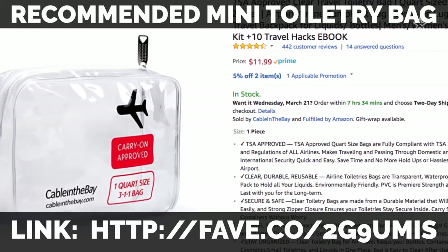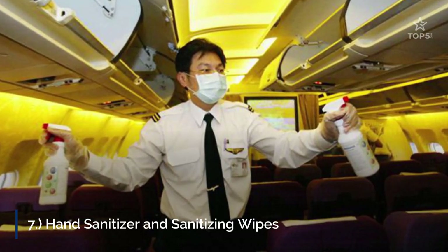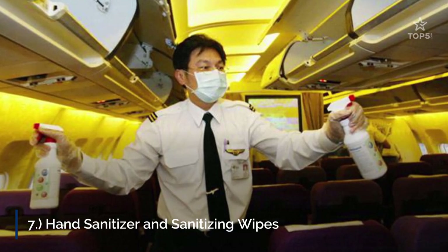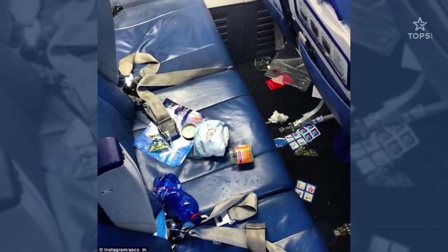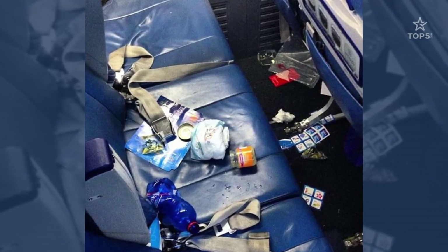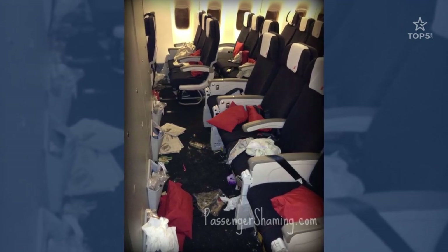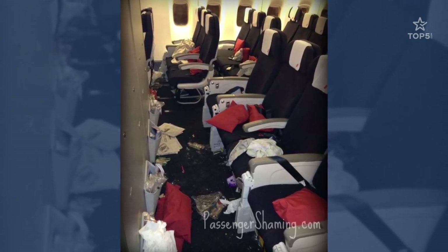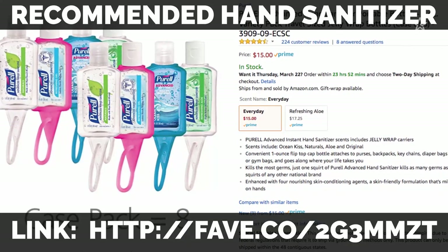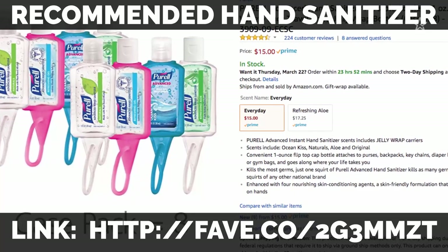7. Hand Sanitizer and Sanitizing Wipes. Always keep hand sanitizers and sanitizing wipes nearby — we assure you, you will need them. Cleaning your hands before eating or after coming into contact with a dusty seat, wiping your tray table clean before touching it — those are only a few situations where hand sanitizer and sanitizing wipes will come in handy. Even if airplanes are carefully cleaned after every flight, we don't want to take any risks with international germs.